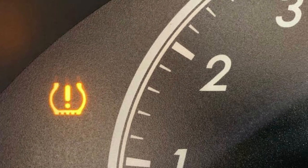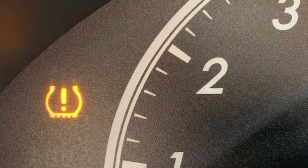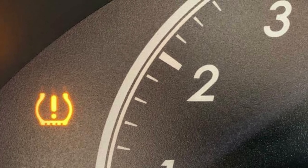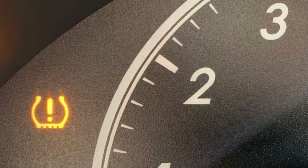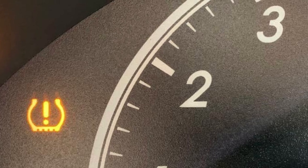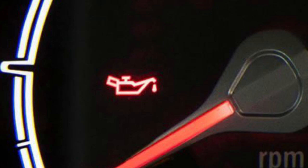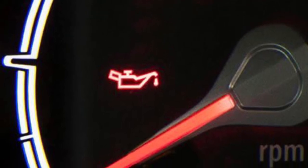One of the most common lights is for low tire pressure. When one or more of your tires falls below the recommended pressure, it will trigger this light. Simply check all your tires to ensure they're properly inflated and the light should go off. Next is the oil pressure light. This could illuminate in several scenarios, but in any case it should be checked out immediately.